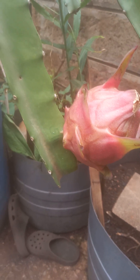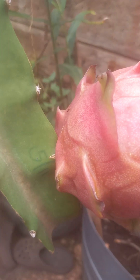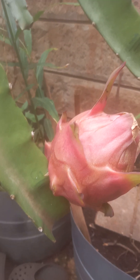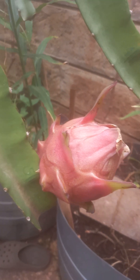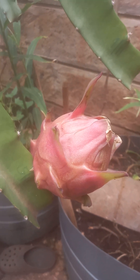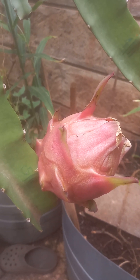This fruit actually started as a bud on the 5th of November, and if you remember, it bloomed on the 5th of December. But today is already the 14th of January, so it took longer than 30 days for it to ripen.